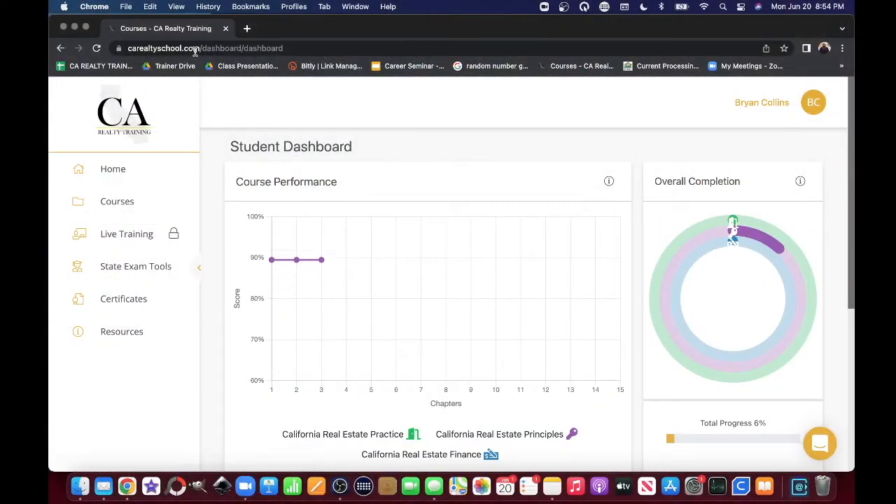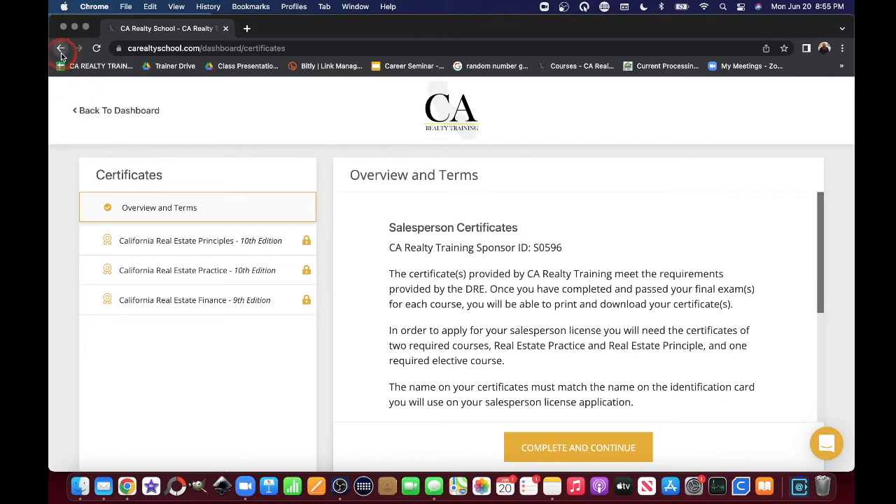I wanted to talk a little bit about what happens after you get done with your class. So we're going to take a look at your student dashboard. This is your home — it's going to show you all of your classes that you completed. Hopefully all three circles are completed because you've finished all three certificates, which is fantastic. If you need a copy of them, you can get them right here at your certificates page.